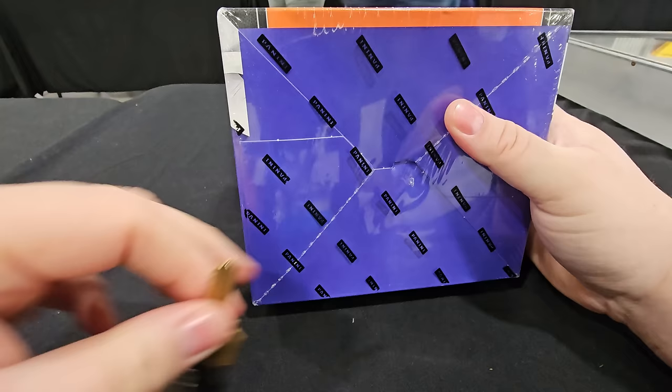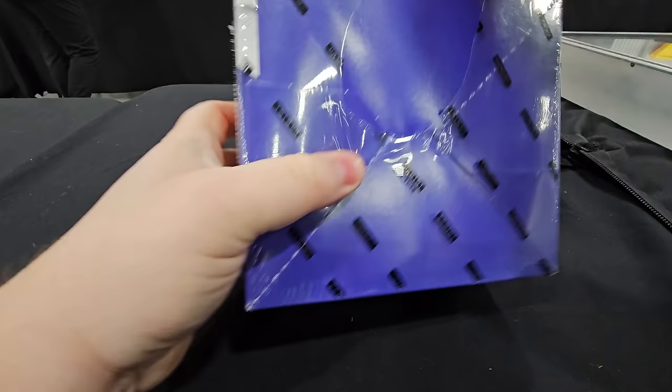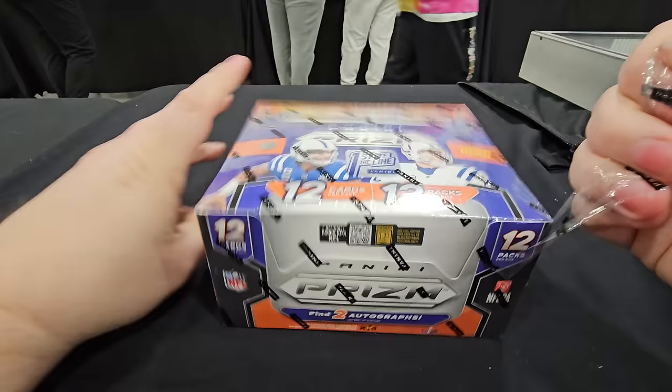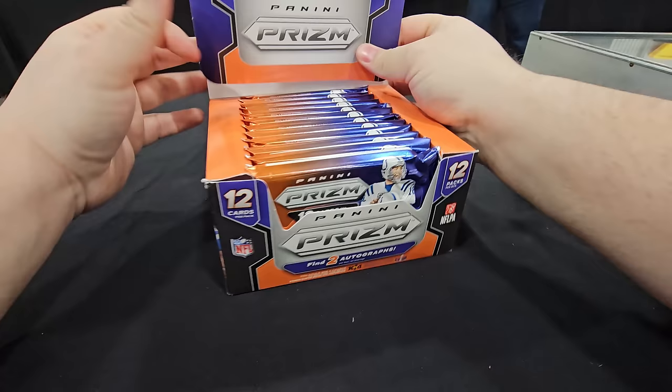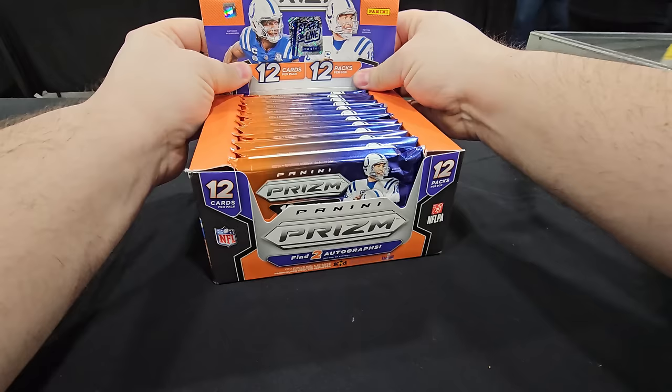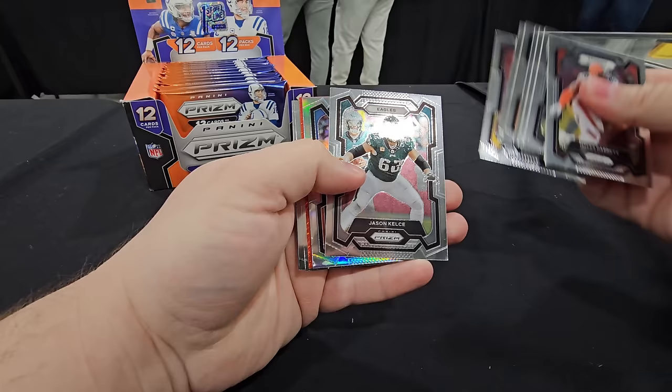Now we are opening up Prism Football — I don't have a knife on me, I apologize. This is Prism, first off the line of football. Here we go — Prism Football pack number one, you ready? We get shimmers — is that a red shimmer already?